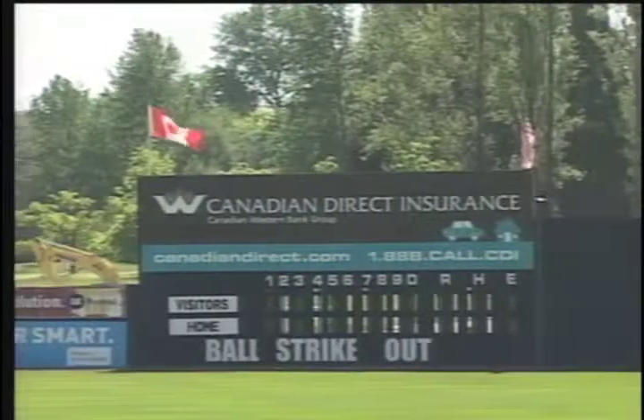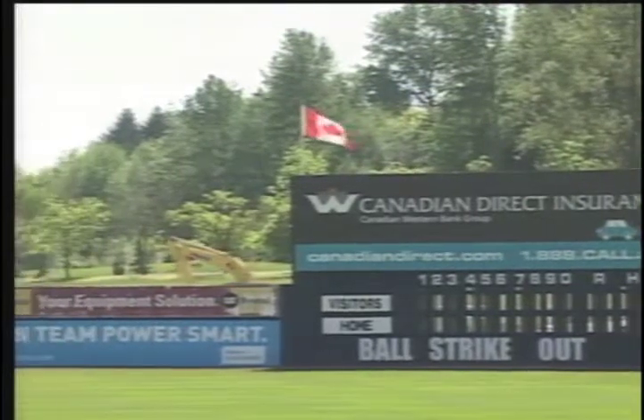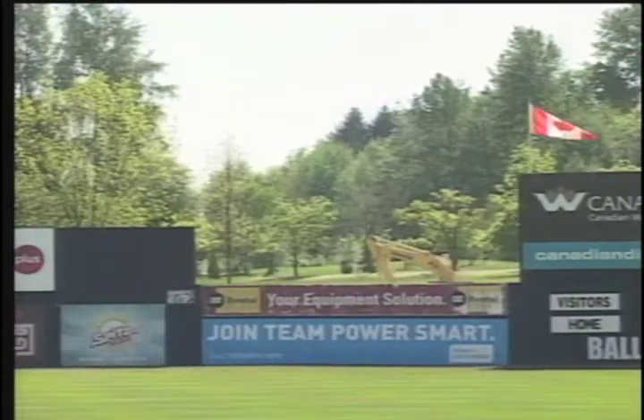On top of that, the big change for the fans is we have a new video board being put in for the first time. So we'll finally be able to run videos, replays, pictures of the players with stats alongside it — all that kind of thing that's been missing from this ballpark for so long. We're finally going to have it.